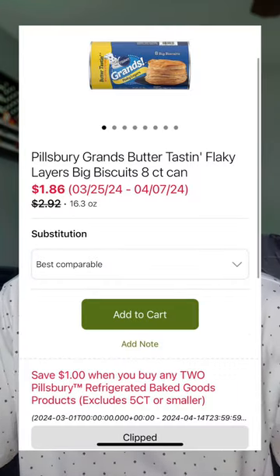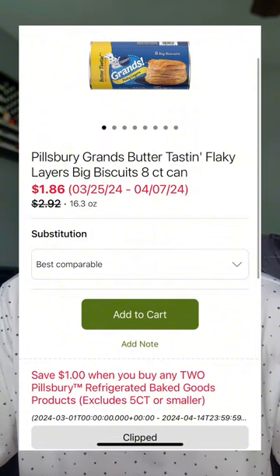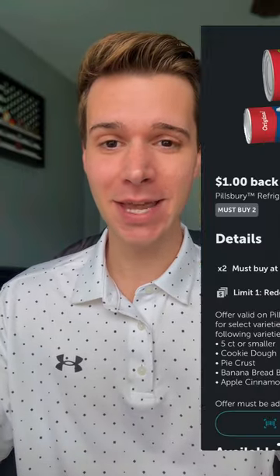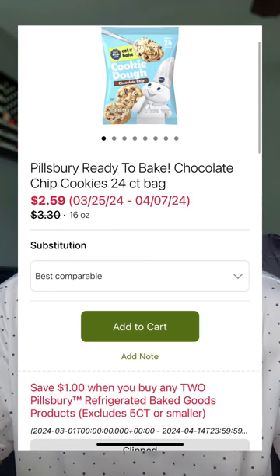Pillsbury biscuits or rolls are priced anywhere from $1.86 to $2.21 each. You have a dollar off when you buy two coupon available in the commissary app, and if you use Ibotta, there's that same exact offer available to stack, making your total price as low as 86 cents each — or $1.21 each for the higher-priced one. The Pillsbury cookie dough is also on sale at $2.59. Using that same dollar off when you buy two digital coupon, your total price will be $2.09 each. You can only use the coupon once, so keep that in mind if you're planning to buy both biscuits and cookie dough.